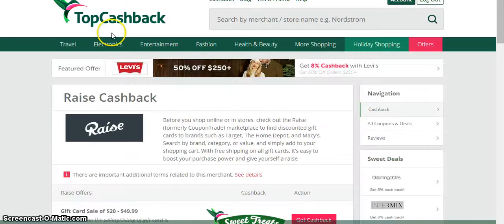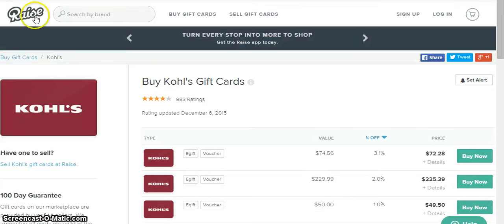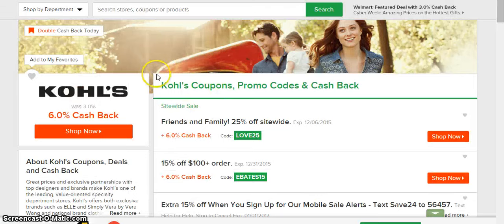If you have any questions on the process and you don't have an account with topcashback.com, go create one — I'll put a link below. If you don't have an account with raise.com, go get one. All these accounts are free, so there's no point not to have them. I'll put a link in the description. Same for Ebates — highly recommend it, it's free. Comment below if you have questions, subscribe to my YouTube channel, and I'll see you guys on the next video. Take care.